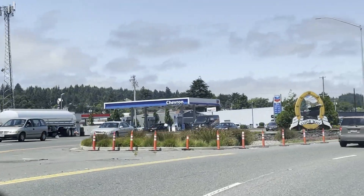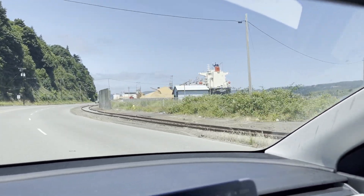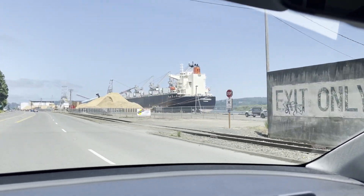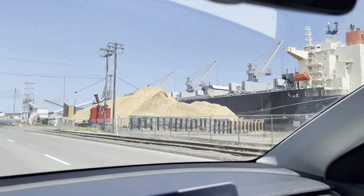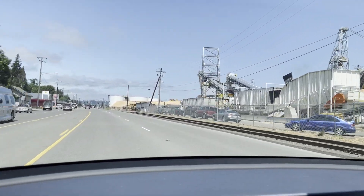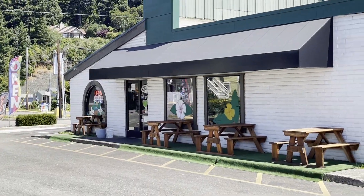Welcome to Coos Bay — I think it's the largest deep water port on the Pacific Coast. All right, we got here with 72%. We're going to try some Mexican food — margaritas!